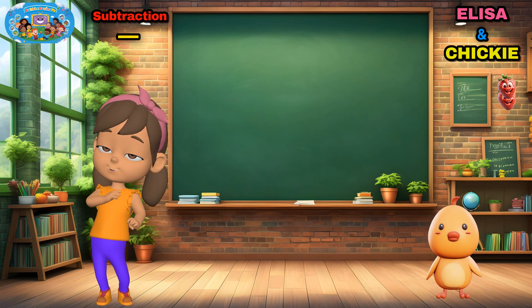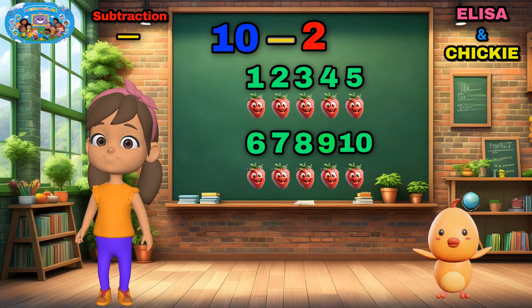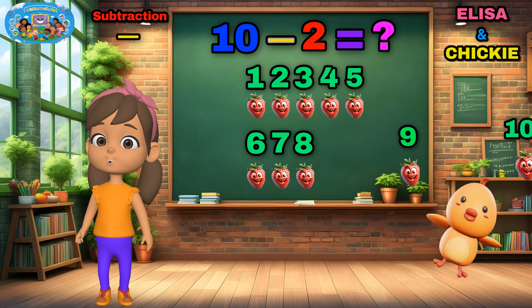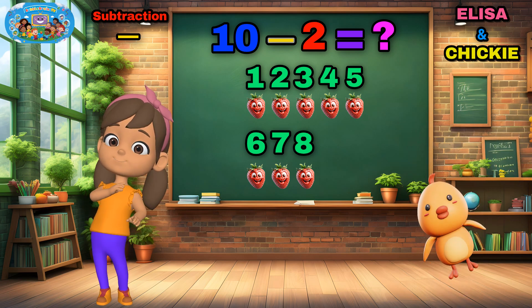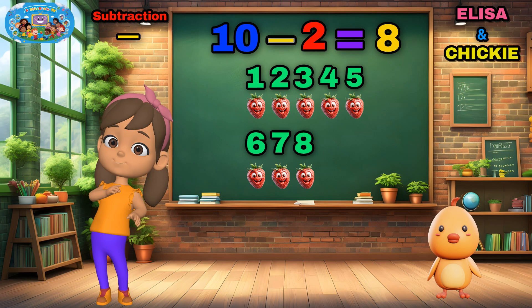If Chickie has ten strawberries and eats two, how many are left? Let's count together! Ten! Nine! Eight! That's right!